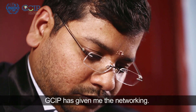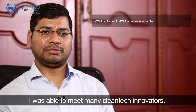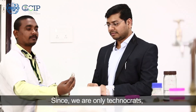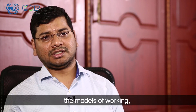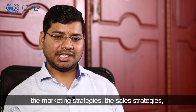Garthik joined the GCIP India Accelerator Program in 2016. GCIP gave me their networking, so I was able to meet many clean tech innovators there. Since we are only technocrats, we don't know much about business, but they gave us business tips, models of working, marketing strategies, sales strategies, and financial models.